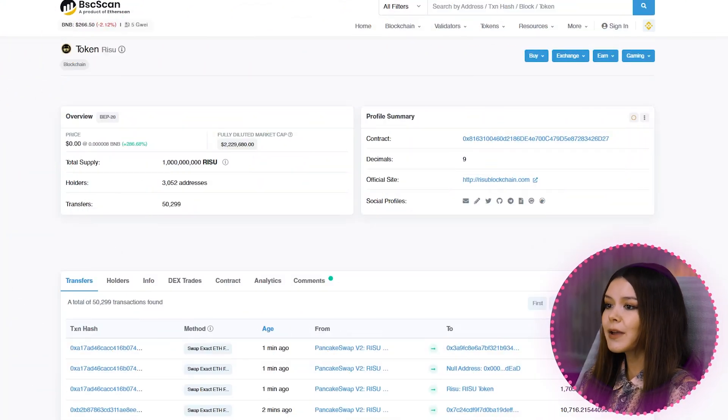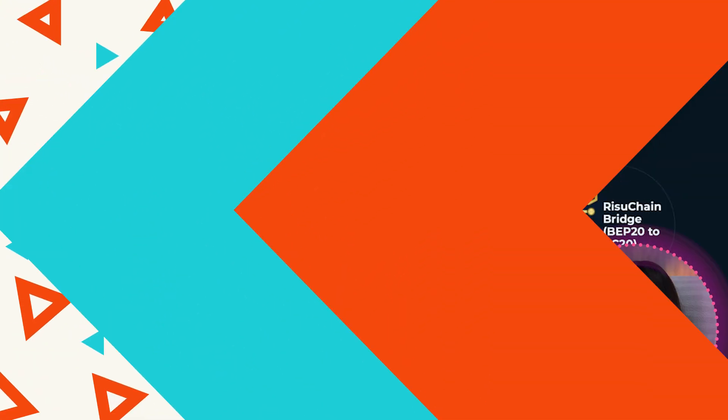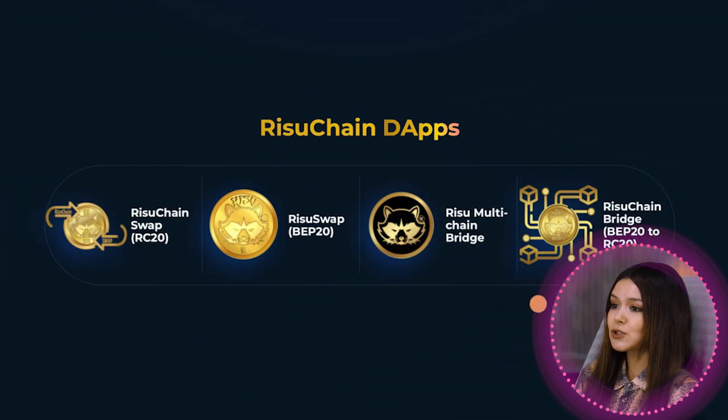You can buy the token on PancakeSwap and Uniswap, and the number of holders already exceeds 3,000. Believe me, this is just the beginning — the growth of the token is going exponentially. Let it continue to grow already in your wallet.